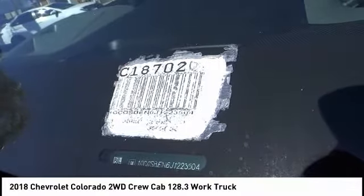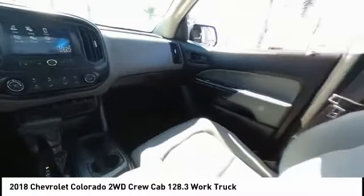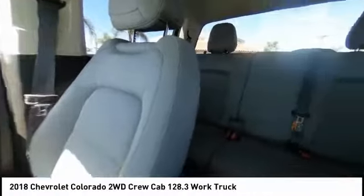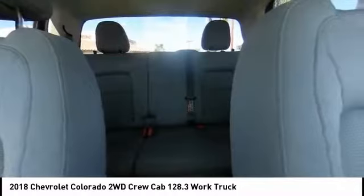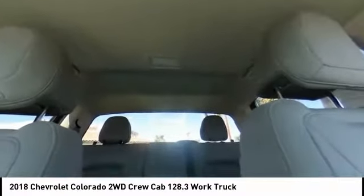Looking for the right vehicle? Check out the 2018 Colorado. Great hauling capability, powerful, rugged, and a great Chevy price. Colorado is it and is priced below $35,000.